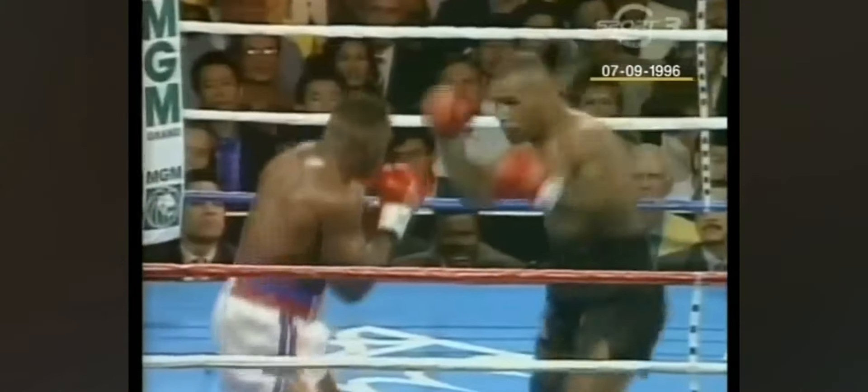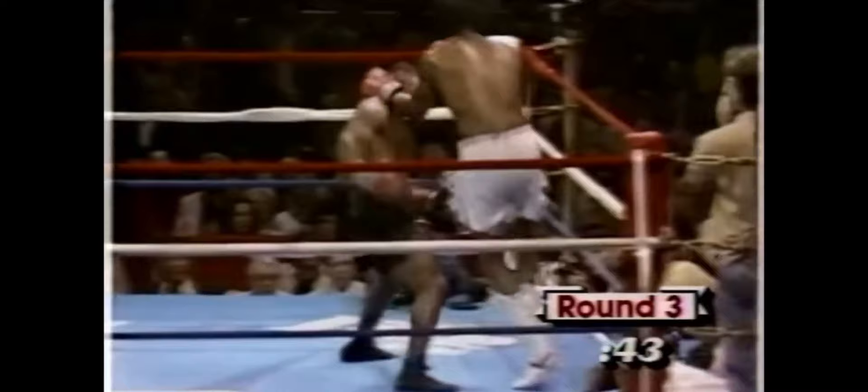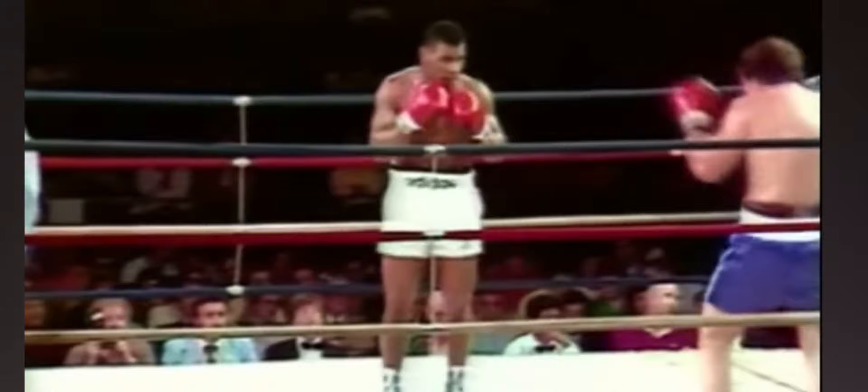Sometimes Tyson would close the gap with evasive head movement and footwork, cutting off his opponents and leaving them no room to escape. Tyson also loved to use his jab to target the body — not necessarily to cause damage, but to set up a devastating right hand.